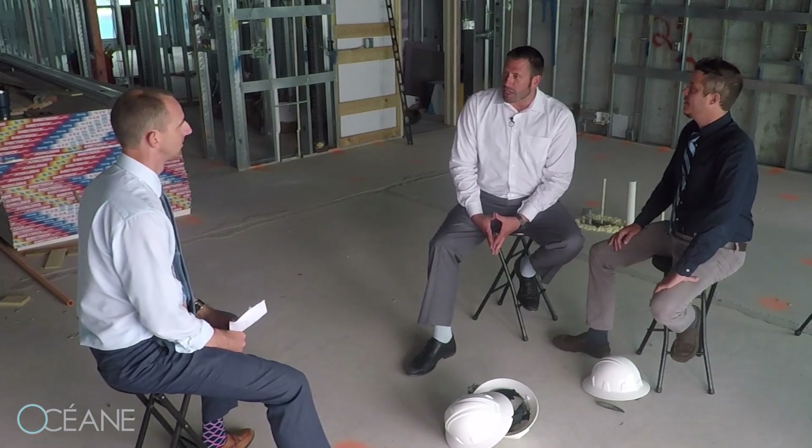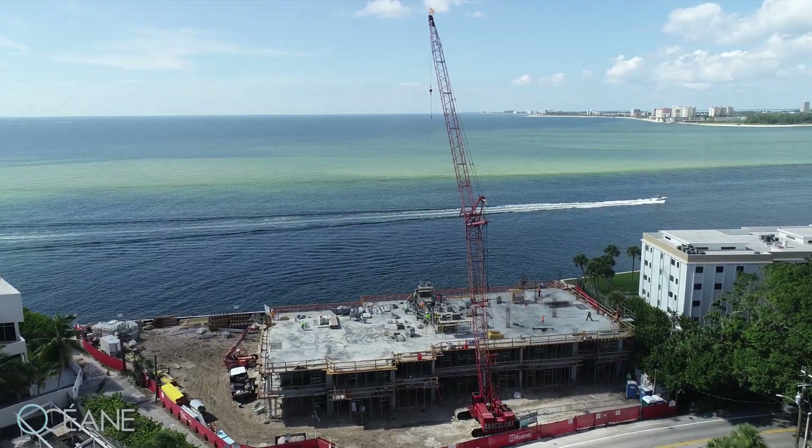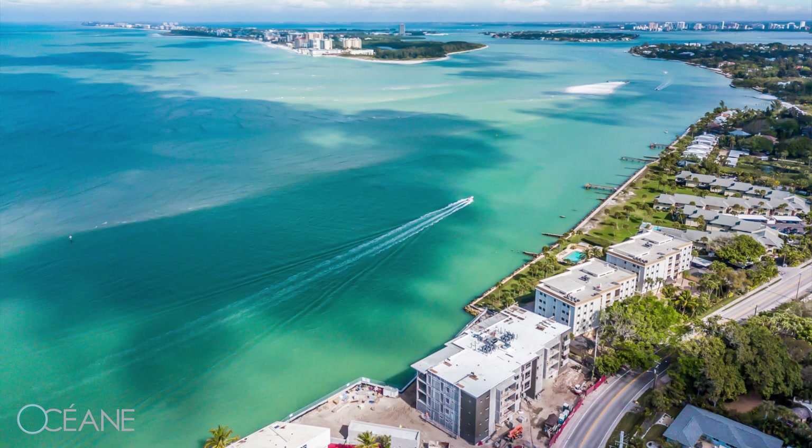Currently we're sitting inside the OCEAN condominium project on North Siesta. It's a luxury development of six units. Price point ranges from $4 million to $4.7 million — four bedrooms, four and a half baths, 4,500 square feet on the water. It's attracting a lot of buyers. There's an absolute premium put on new construction waterfront property. There's only so much of it in the world and they're not making any more, so this project has really captured buyer interest.